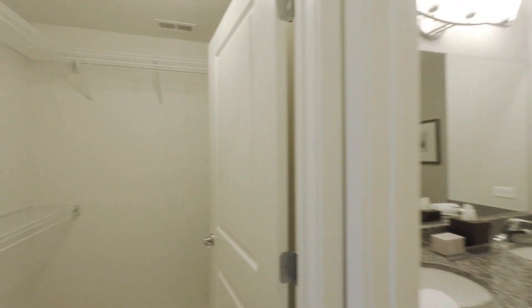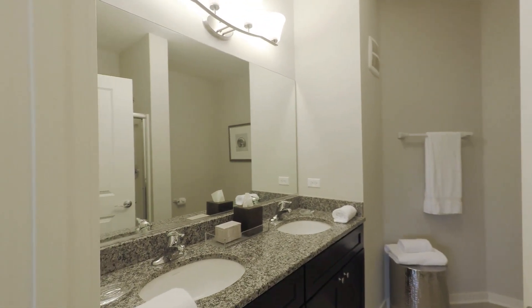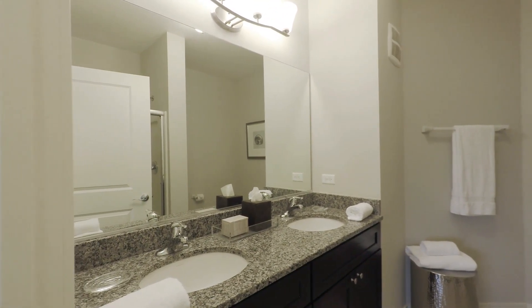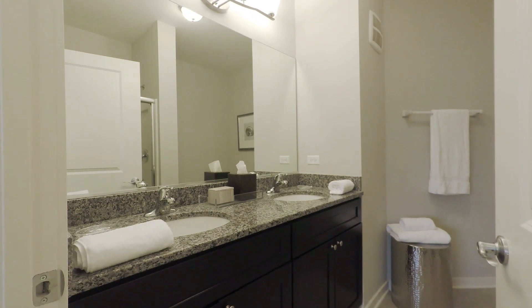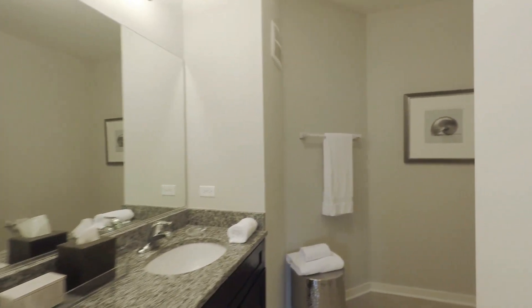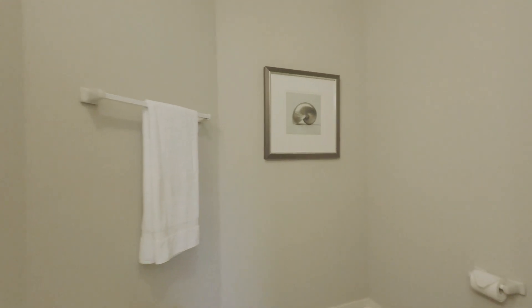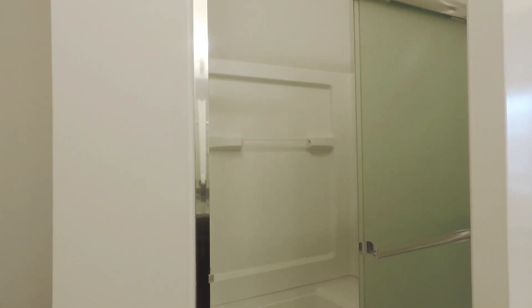Extra shelving can be added if you ever needed to. This leads you into the master bathroom where it has two sinks, lots of storage, a very large area, and a walk-in shower in your master bathroom.